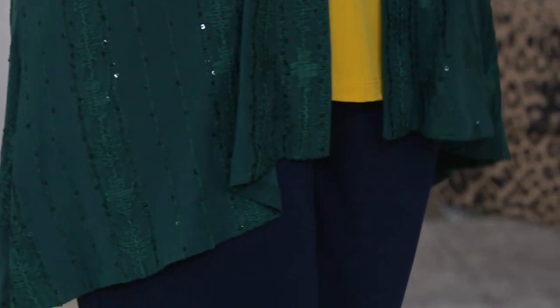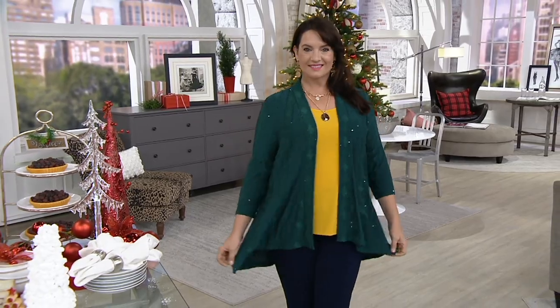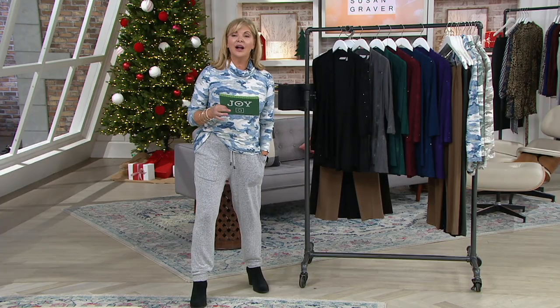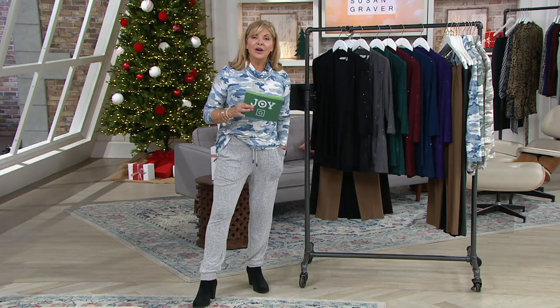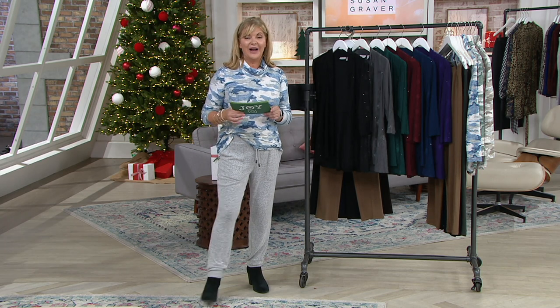It is a Black Friday sale price. Black Friday sale prices have free shipping and handling all day long. Everything has five easy pays, so you're saving almost $12. You're saving another $3.50 when it comes to your shipping on this, which is a wow.